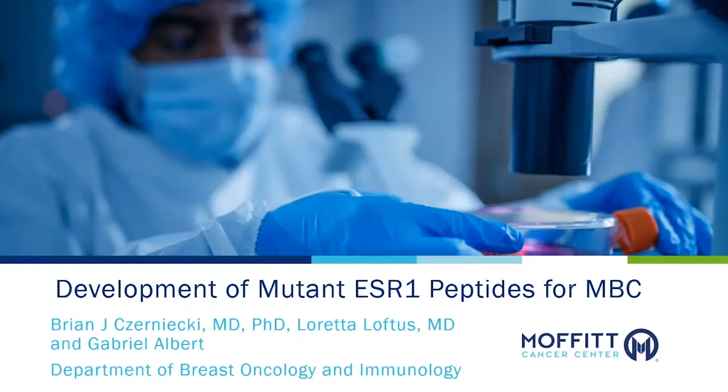The inventors of this technology are myself, Dr. Loretta Loftus, and Gabrielle Alpert.